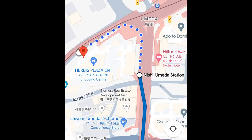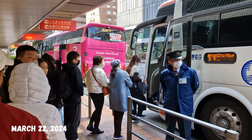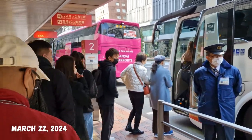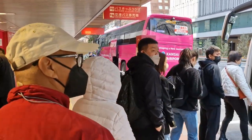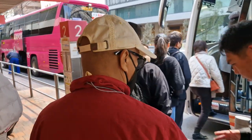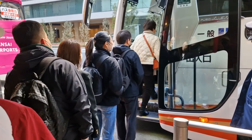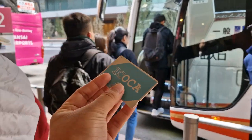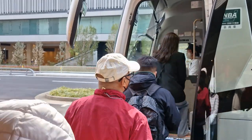From Nishi-Umeda Station, we walked a little more to get to Herbis Osaka Bus Station. We're now on our way to Kobe Sanda Premium Outlet. The bus fare here is 790 yen. Since we have an IC card, we just tap it and the bus goes directly to Kobe Sanda Premium Outlet.